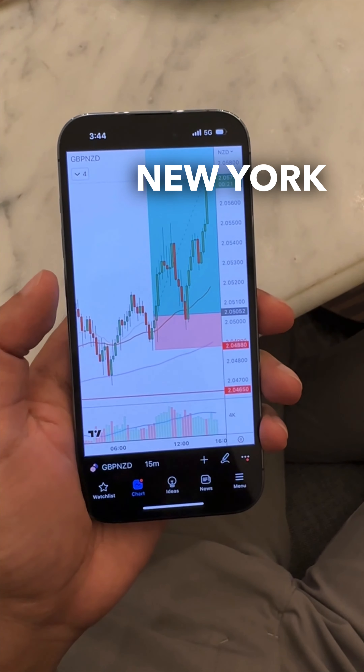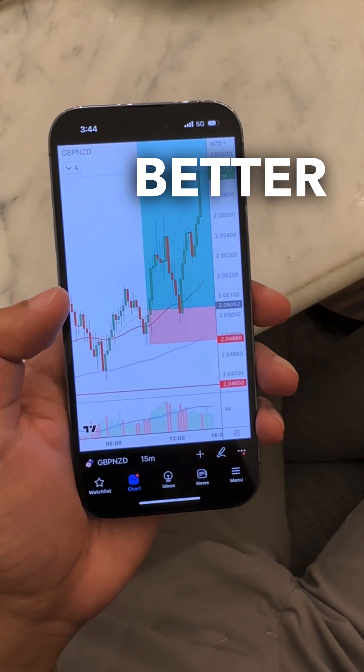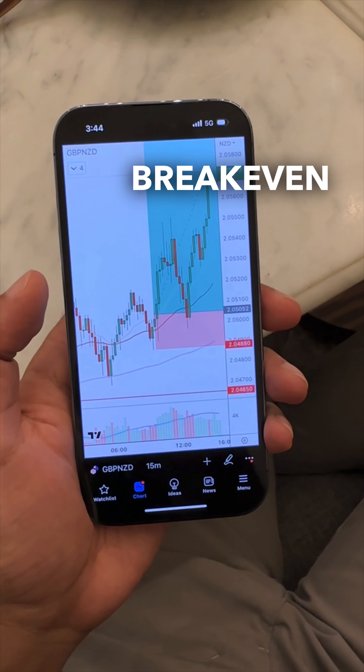It's 15 minutes to New York open and the trade is starting to look better. I went ahead and moved my stops to break even. Standing by.